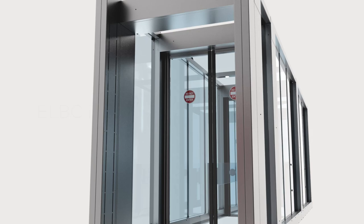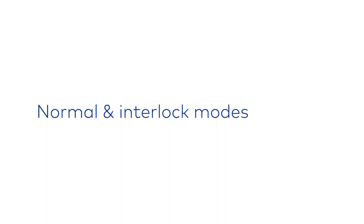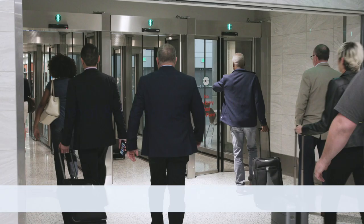ELBC is secure. With all possible breach control scenarios, Dorma Caba's exit lane solution is up to the challenge, with features that meet or exceed airport security requirements. ELBC can be configured in either normal or interlock mode to meet your airport security preferences.